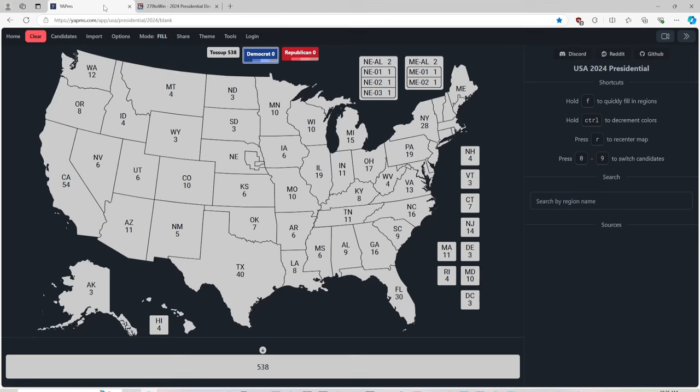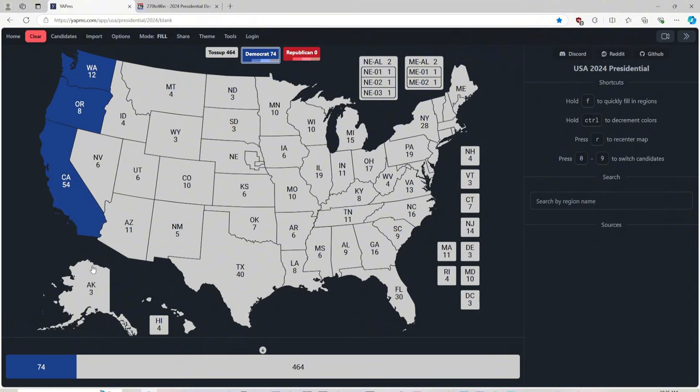Washington State with 12 electoral votes is blue for Kamala Harris. Oregon with 8 electoral votes is blue for Kamala Harris. California with 54 electoral votes is blue for Kamala Harris. Alaska with 3 electoral votes is red for Donald J. Trump and Republicans. Hawaii with 4 electoral votes is blue for Kamala Harris.